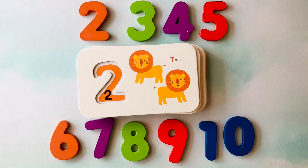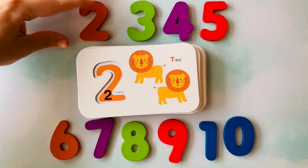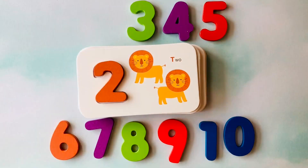How many lions do you see? I see one, two lions. This is the number two.